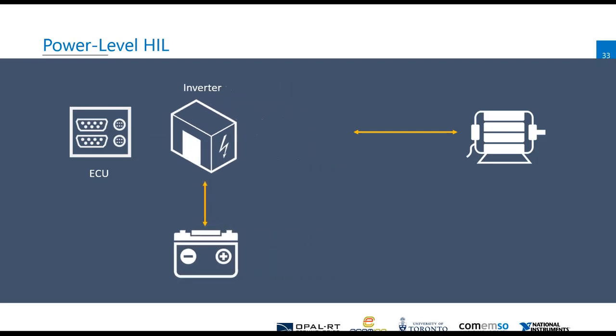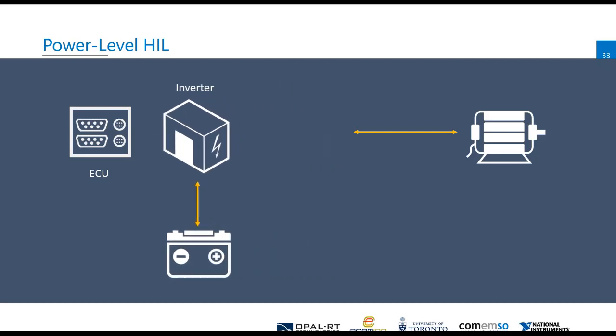So it's difficult to separate the ECU from the inverter. In that situation, we want to look at how the inverter and the ECU behave under real power. We could put it on a dyno and test it with real power, or we could do similar things to typical hardware-in-the-loop and replace parts of the system with a real-time simulation.